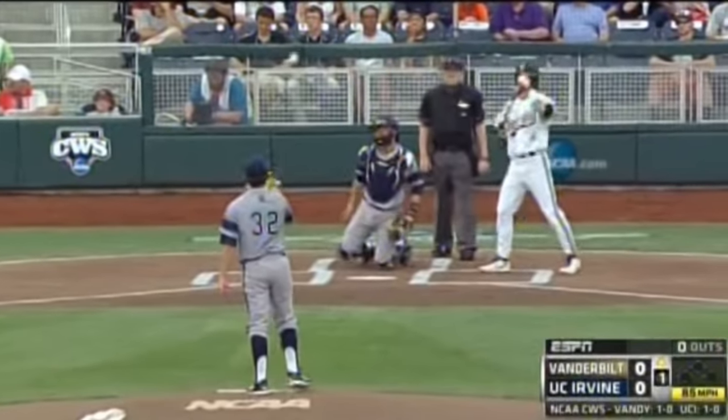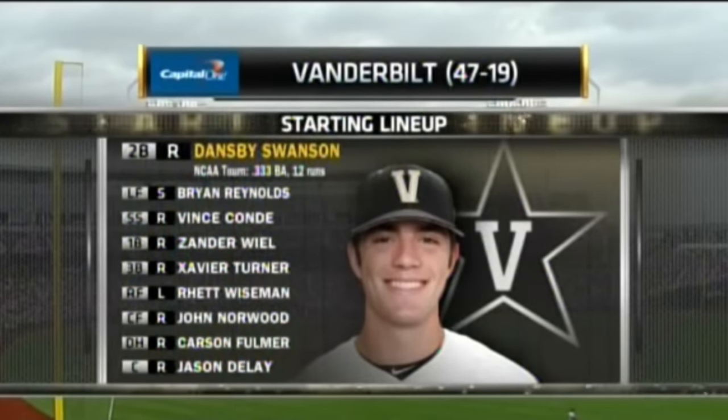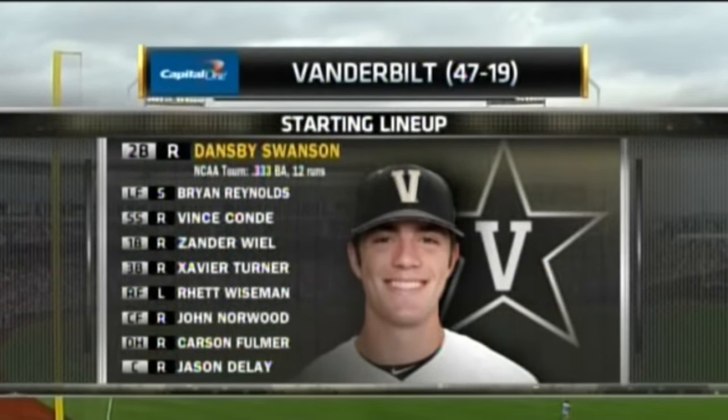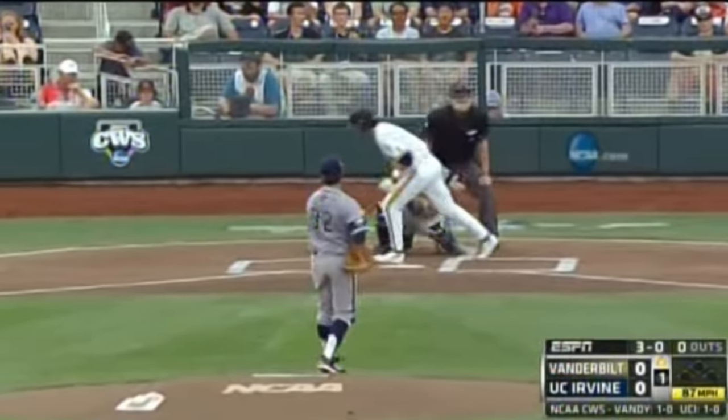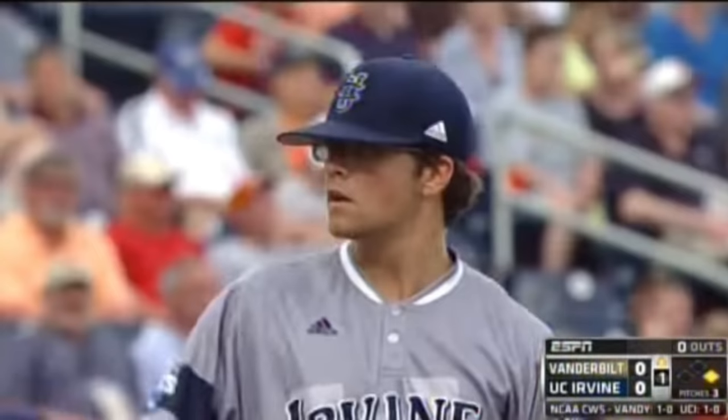His first pitch to Dansby Swanson is up. Offensively for Vanderbilt, the guy that really gets it started — Dansby Swanson, running to top. Four pitches, four balls. Vanderbilt gets in business early.